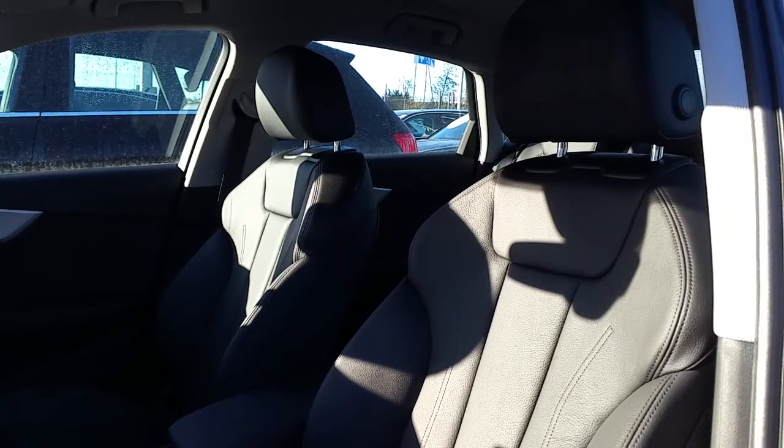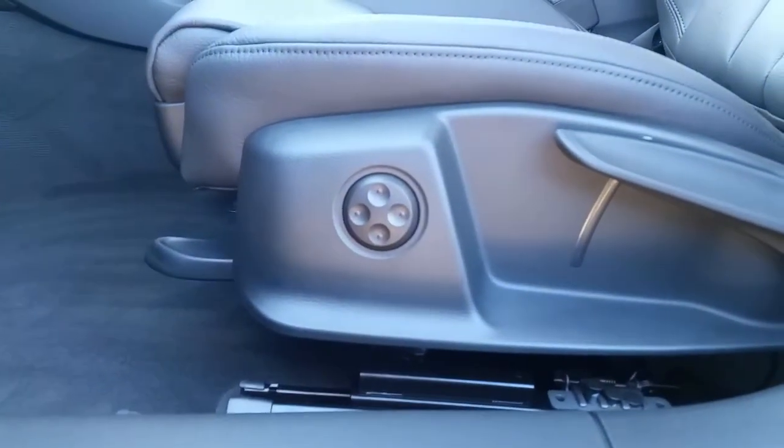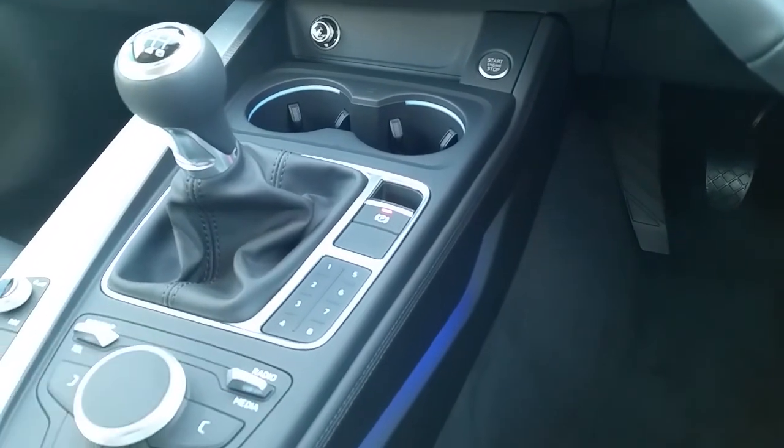Taking a quick look at the interior, you can see it comes with a full black leather interior. It also has lumbar support. This A4 also comes with an LED ambient lighting pack, which you can see along here and in the cup holders.